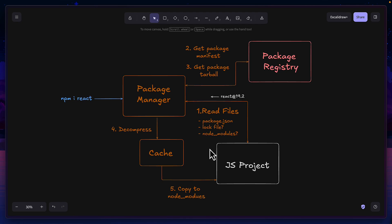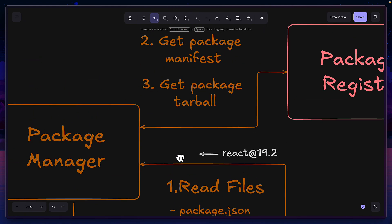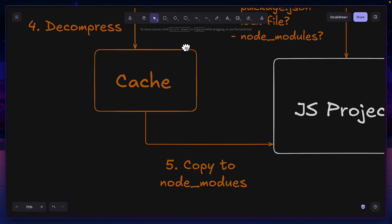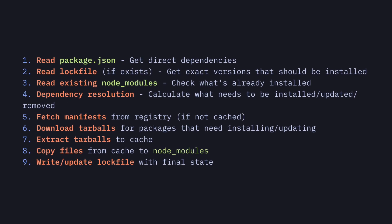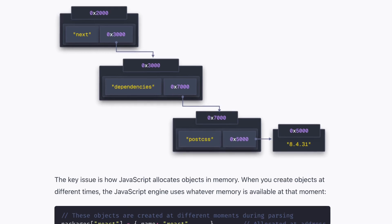Typically, when you install a package, a lot of things take place under the hood, like reading manifest and lock files to figure out the exact version of that package to install, downloading and extracting the compressed tarball from the package registry, writing these files to the system, and a few other steps that aren't shown in this diagram.